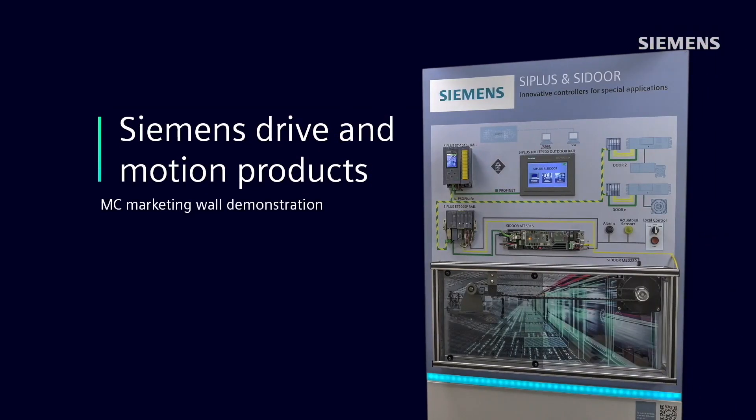Hi, I'm Sandy Hirschlein, Marketing Manager for the Siemens U.S. General Motion Control Business. Today, Randy Somerville, Product Marketing Manager, is here to introduce the features and benefits of the Siemens C-Door Door Control System. C-Door is an automated door management system that offers convenience and safety for many applications.